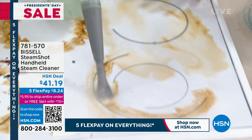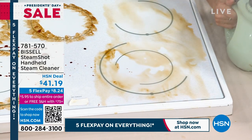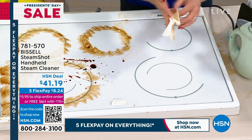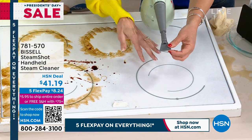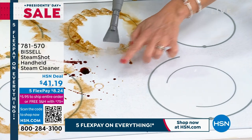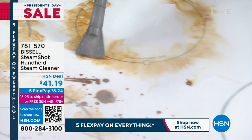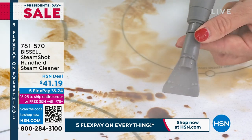Great for caked-on messes — doing ceiling work from a leaky pipe, sheetrock, paint everywhere — great for indoor and outdoor stuff. The steam melts it away. It's so much better for your countertops than steel wool. If you have a smoker, pet smells, or use it on grout on your floor — it's the best thing for grout. Bissell has been around since 1876 and is an absolute powerhouse.